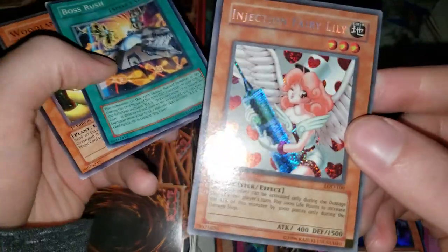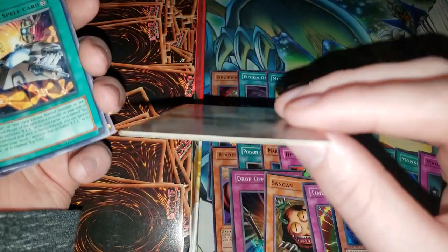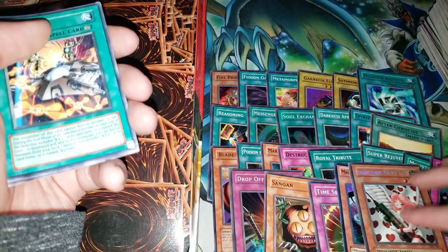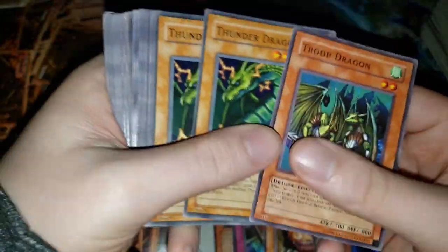We got this really cool Injection Fairy Lily — it's a little warped but actually this card is in pretty darn good condition. That is really really nice. That is probably the nicest pull we've gotten so far. I always feel bad for people — when I see videos on fake magic cards, I definitely could not tell them apart from a real magic card, just because I don't play Magic.